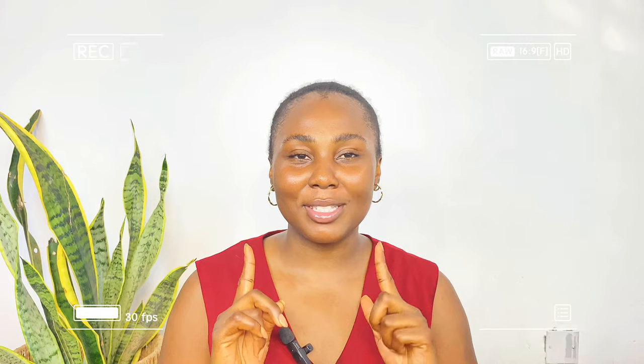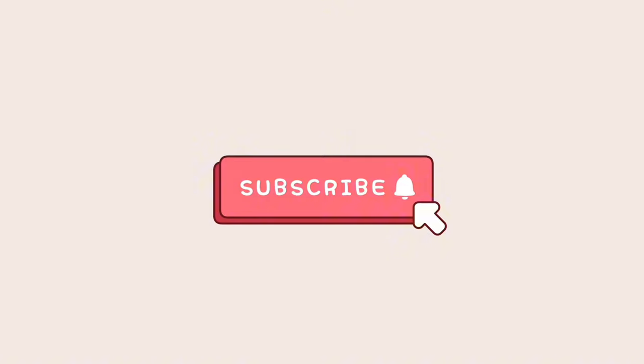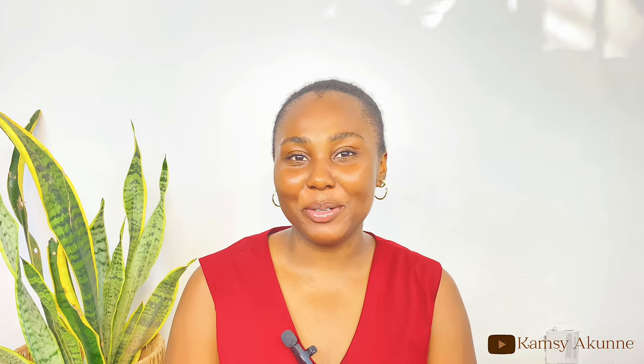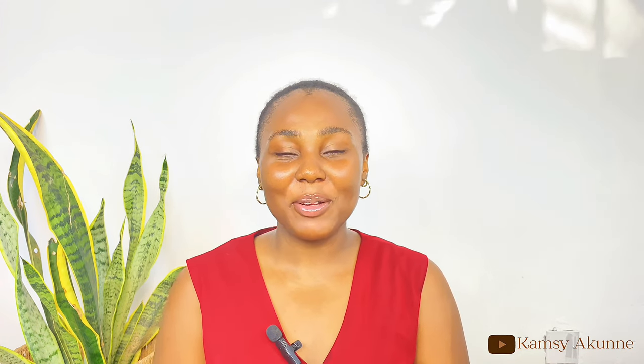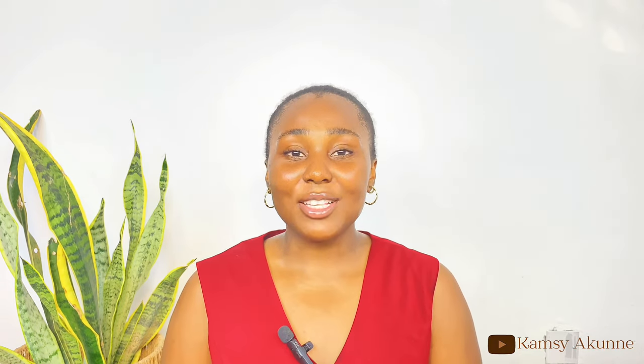In this video I'm going to be helping you choose the right Simple face wash for your skin type. Hi guys, beautiful people, welcome back to my YouTube channel. If you're new here, my name is Akunek Kapsi and I'm a content creator based in Abuja. If you're not new here, you're very much welcome back to the channel.